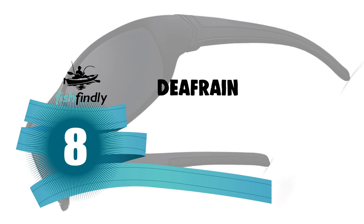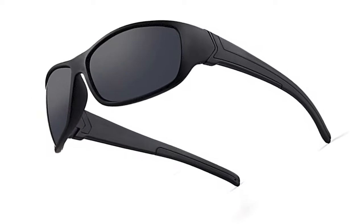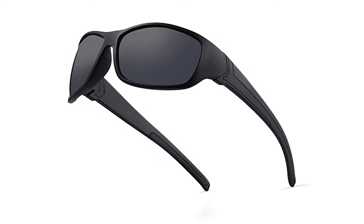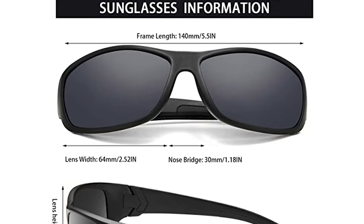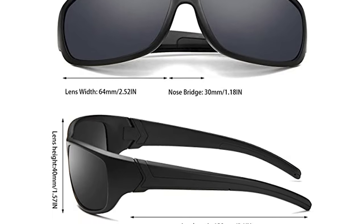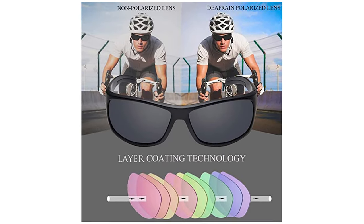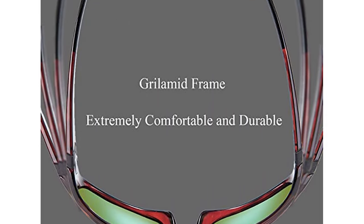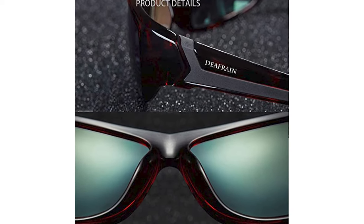Number 8: Defrain Polarized Fishing Sunglasses. Looking for eyewear for outdoor activities? The Defrain creates outstanding polarized sports sunglasses to meet or exceed the standard by which you live your life. Made for men and women, ideal for fishing, driving, cycling, running, golf, and baseball. They come with 1mm polarized TAC scratch-resistant lenses, providing 100% full-spectrum UV protection. The Defrain polarized lens delivers high contrast, crisp definition, and peak visual acuity.